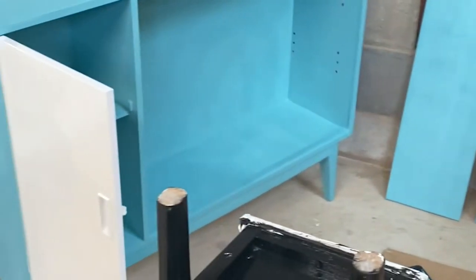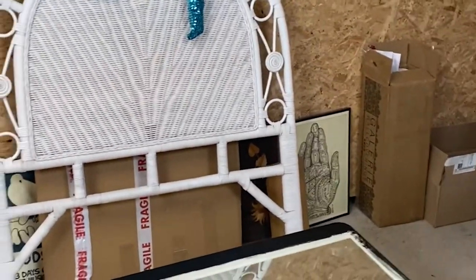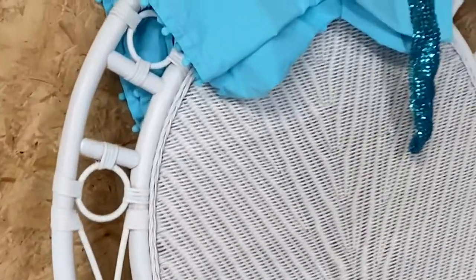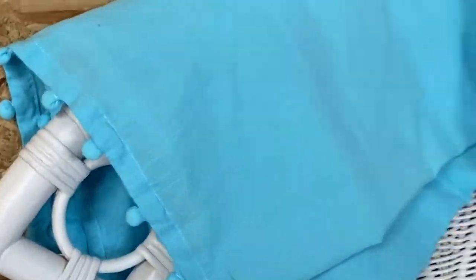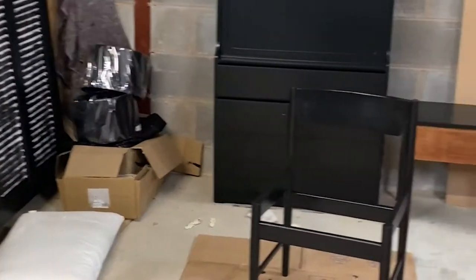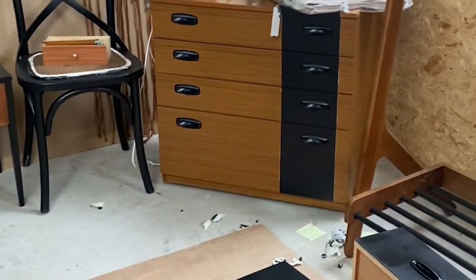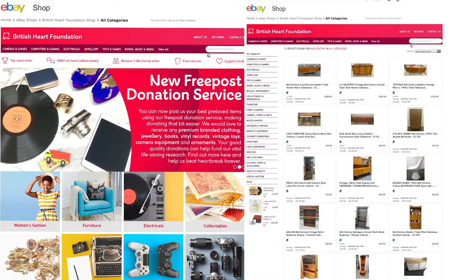I've even dyed some white curtains we found in a charity shop, which is going great. We've got all sorts of bits of furniture that we've been changing. One website we enjoyed going through was the British Heart Foundation's eBay store — it's full of pre-loved donated items and some really great pieces.